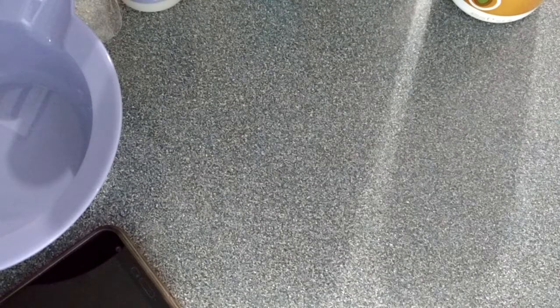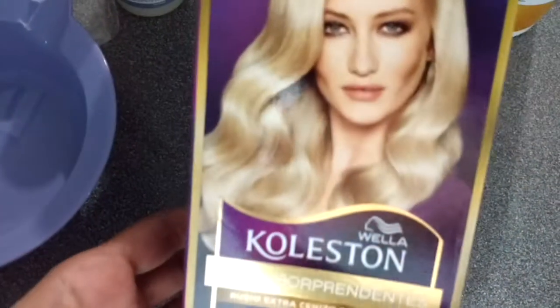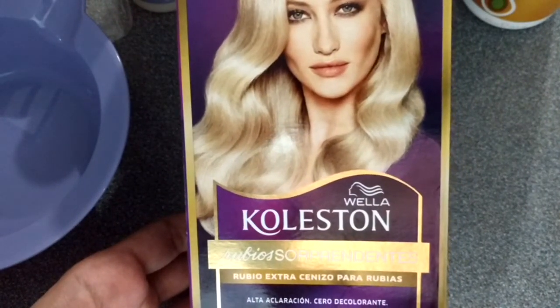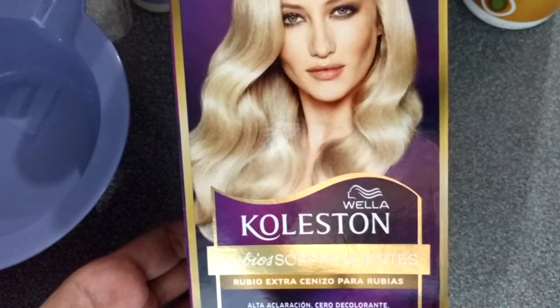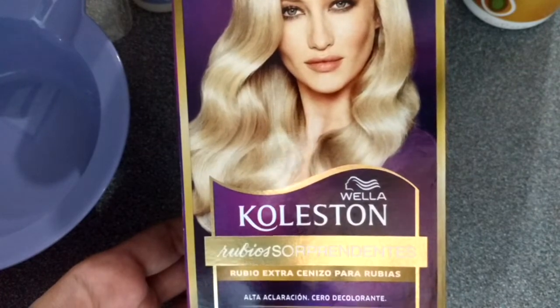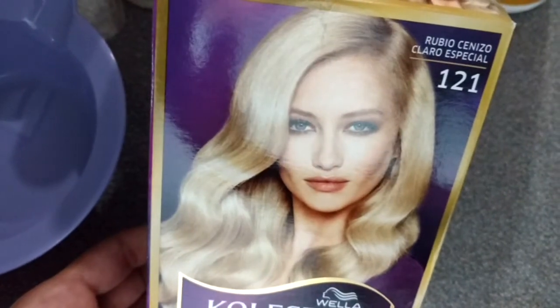I am going to show you first of all what I use to dye my hair. I have been dyeing my hair for many, many years and blonde is my shade. So I'm going to be blonde forever and ever. This is a hair color box. I know that many hairdressers hate color box, but I am going to share with you two ones that I really like. This is a Wellacol Stunt Rubio Sorprendentes 121 Estralite Ash Blonde.